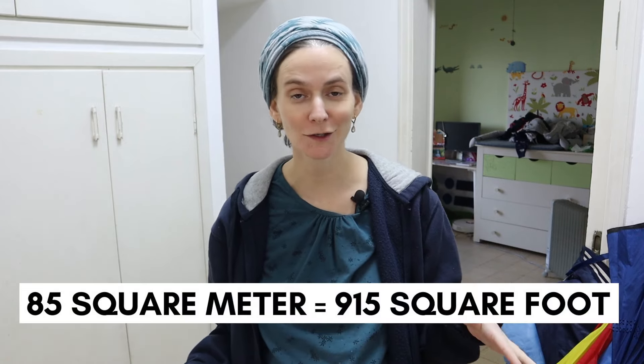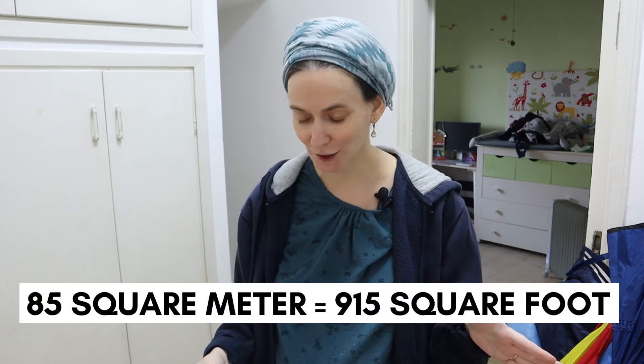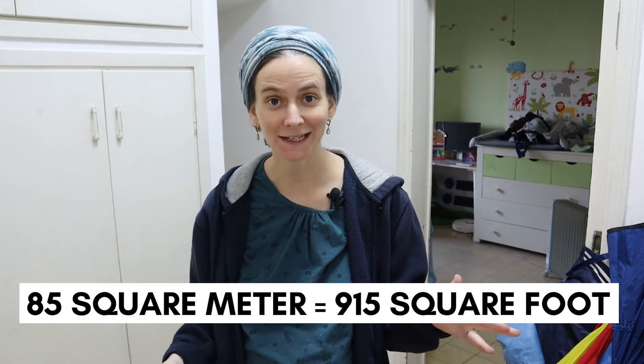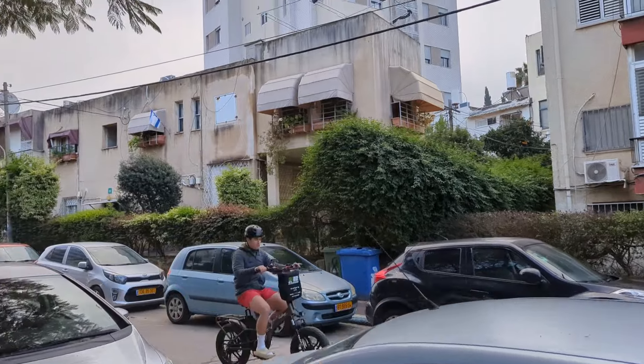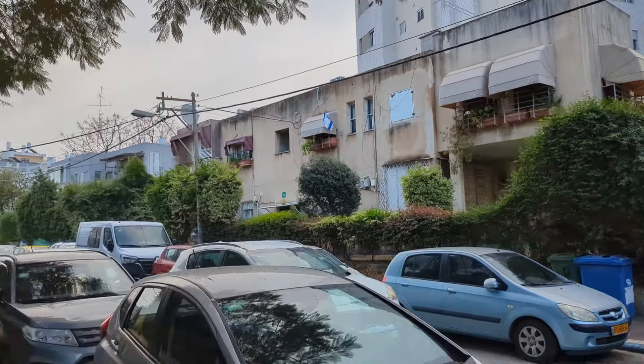This apartment is about 85 square meters, which is about 915 square feet. So it's not tiny, but it's definitely not a big house for five people to live in. We live right outside of Tel Aviv, and this is a very typical building built in the 1950s–1960s in Israel, and it hasn't been renovated since.